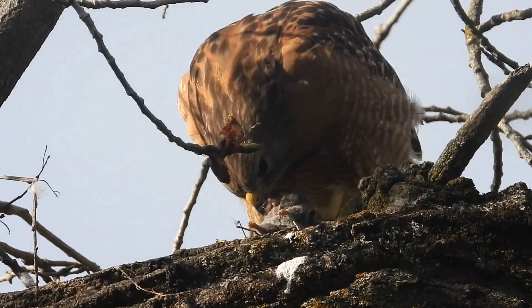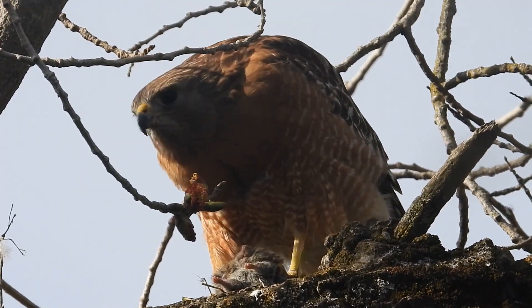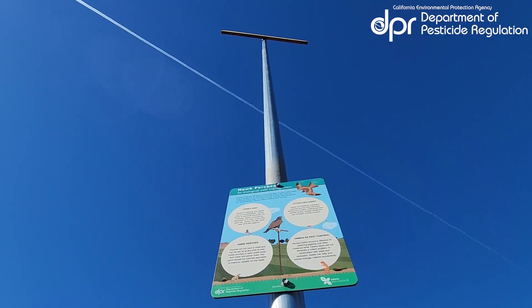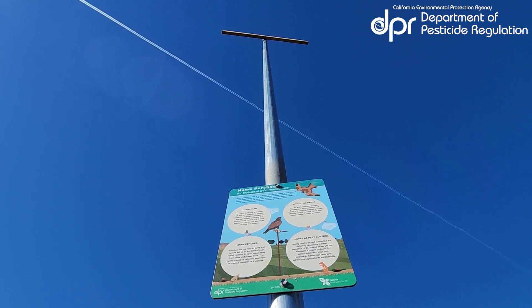Hawks eat rodents, lizards, snakes, and other smaller birds. Hawks often hunt from perches that provide a steady vantage point to rest and spot prey.